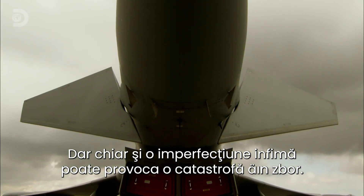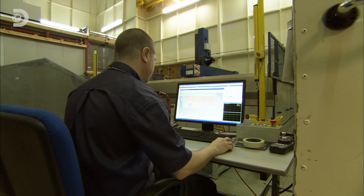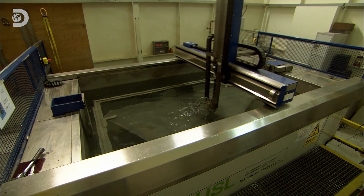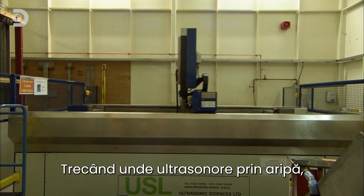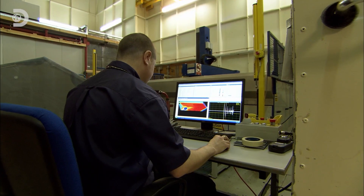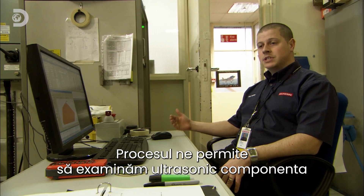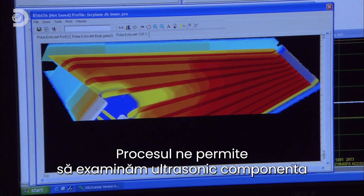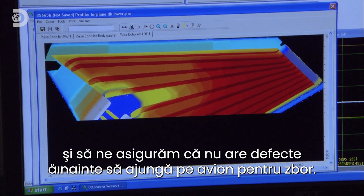However, even a minute imperfection could cause catastrophic failure in flight. So each wing is tested in an ultrasound tank. By passing ultrasound waves through the wing, the computer checks each square millimetre for structural imperfections. This process allows us to ultrasonically check that component to make sure it is defect-free before it goes onto an aircraft for flight.